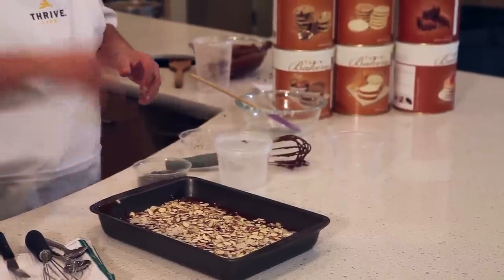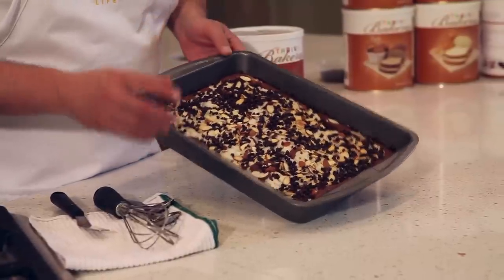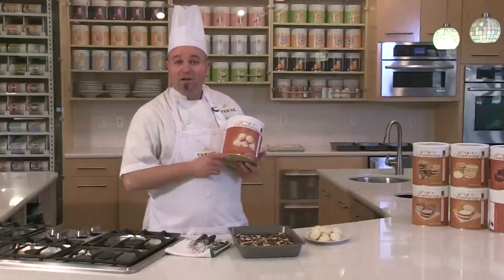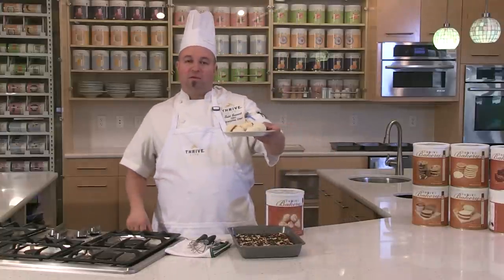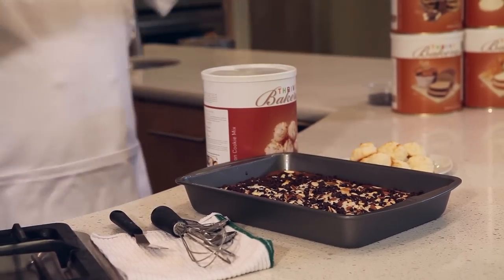Our Almond Joys just came out of the oven, sprinkled with chocolate chips. Look how delicious and delectable those turned out — made with our brownies and our macaroons. Our macaroons are now new gluten-free and GMO-free. Whether it's a macaroon or a Thrivalized item, right here in the Thrive Kitchen, Chef Todd making it happen.